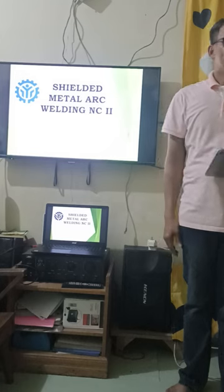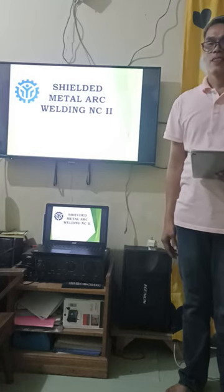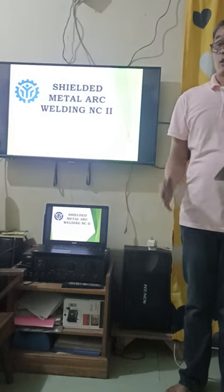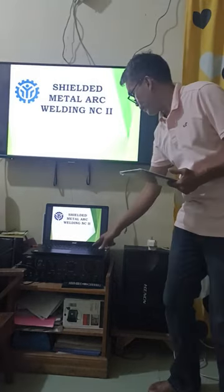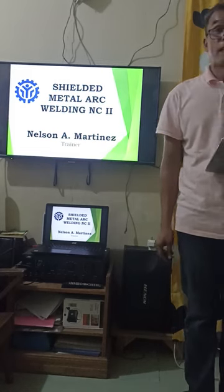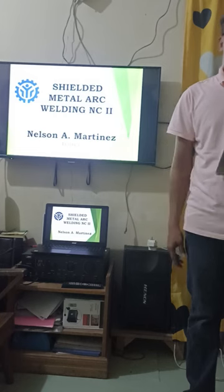Good morning everyone, good morning trainees. This is the first day of our training. I would like to introduce myself — I am Nelson A. Martinez and I will be your facilitator and trainer for the whole duration of your training.